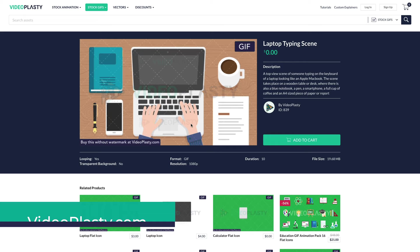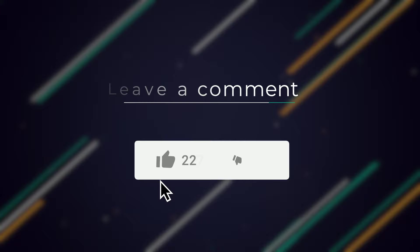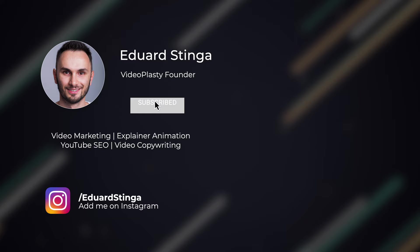I hope you enjoyed this list of stock video websites and with so many options, I'm sure you can find some great footage for your video project. Make sure to click the like button if you enjoyed this, because it helps with the YouTube algorithm. Subscribe to my channel for more content like this and follow me on Instagram to keep in touch. This was Eduard Stanga from Videoplasty and I'll see you in the next video.